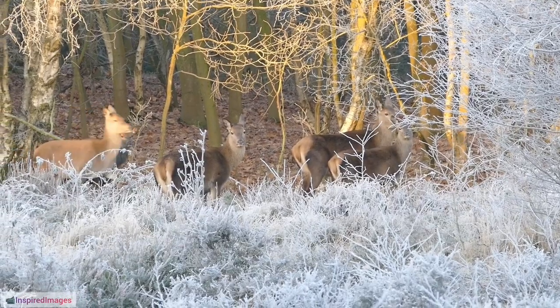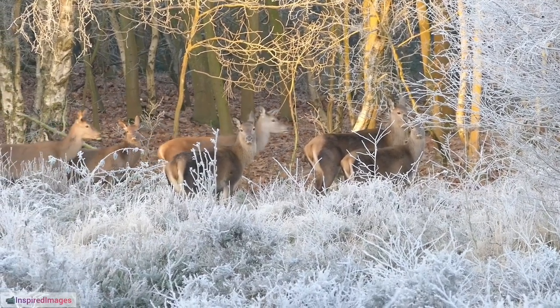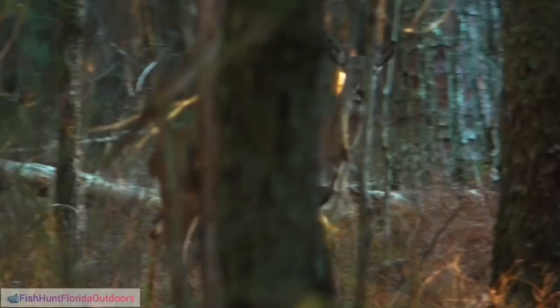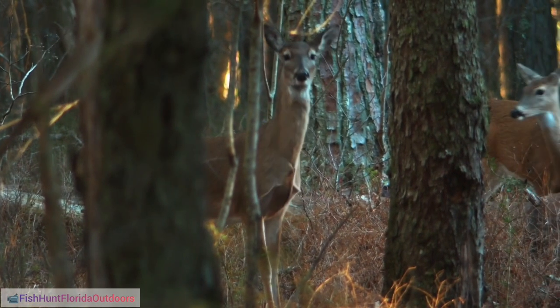7. Reindeer Lichen. A crucial part of their diet is Reindeer Lichen, Cladonia rangiferina, a slow-growing, highly nutritious lichen found in arctic and subarctic regions.